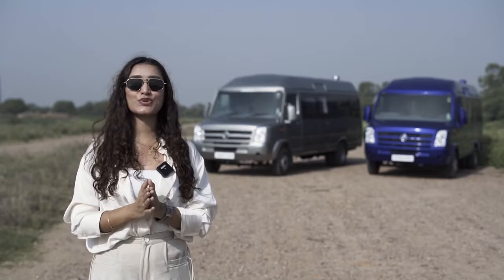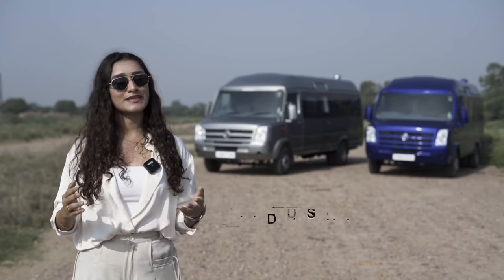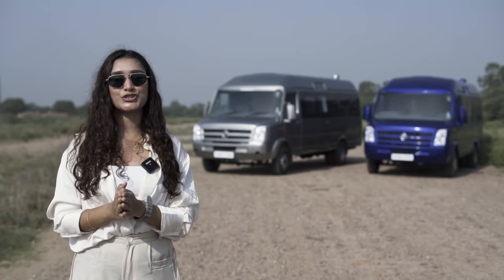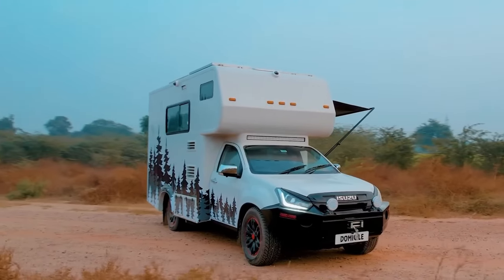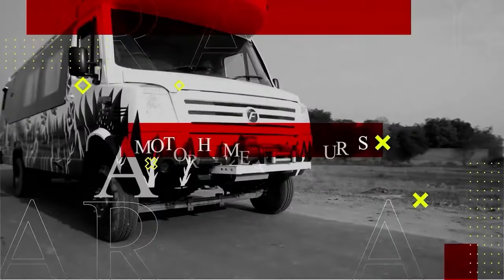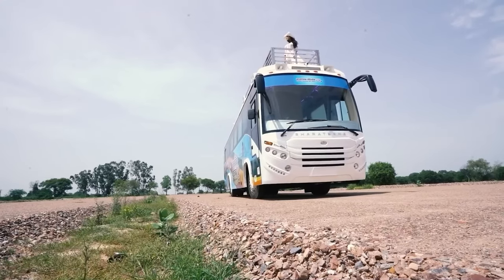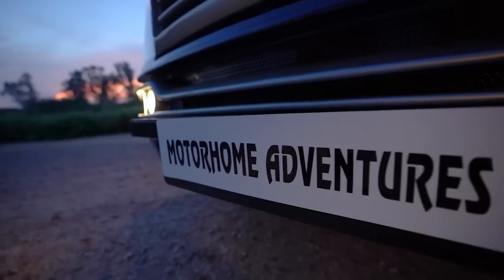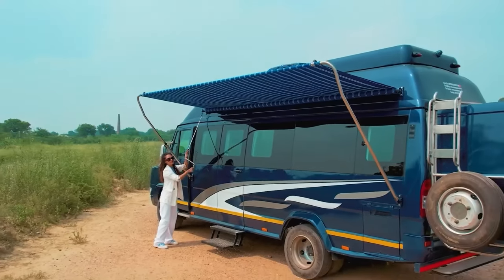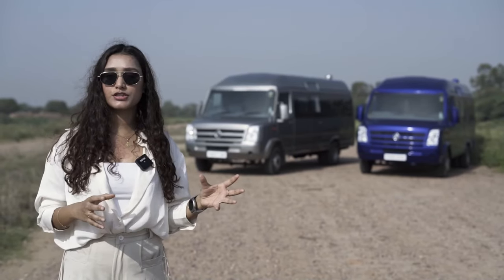Hello adventure lovers and welcome back to a brand new episode of 'A Walk Through the Conversion.' This is your host Vidushi. If you're new here, Motorhome Adventures is a 25-plus year old company that rents and builds all things home on wheels — ranging from a club on wheels, to an election campaign vehicle, to a food truck, and of course caravans, motorhomes, and RVs.